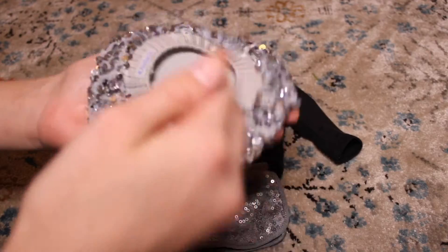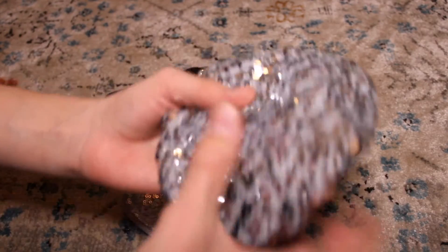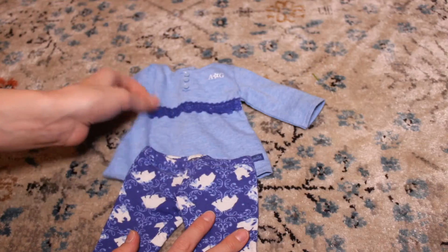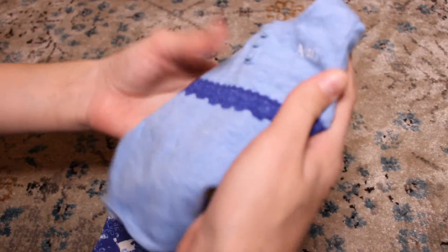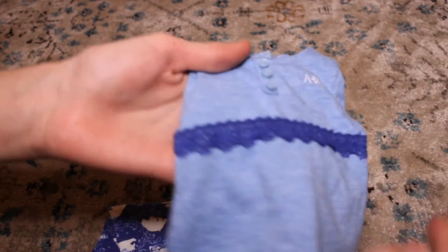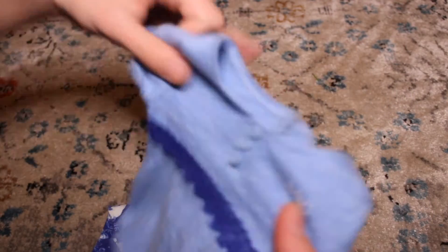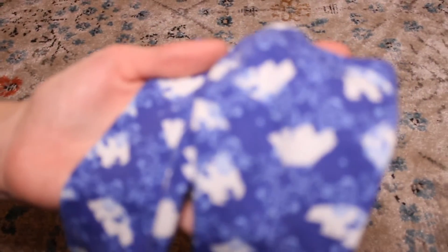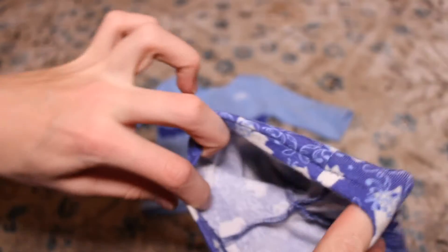And then last in that set is this silver hat — or beret, whatever you want to call it. It has a little stretchy part in the middle and it's this really pretty sequin fabric. Next are these AG pajamas in a really pretty blue color. There are tiny buttons down the side, it says AG on the front, and there's blue lace. It's long-sleeved and looks like a long t-shirt. The pants have a polar bear design in a darker blue color.